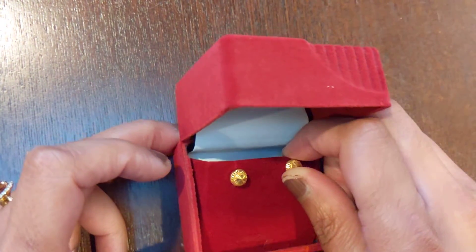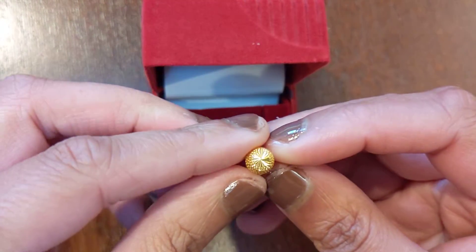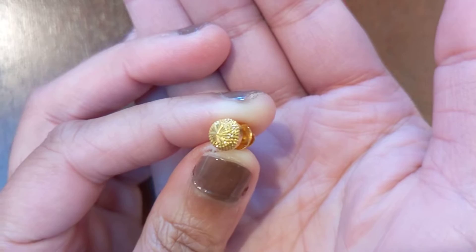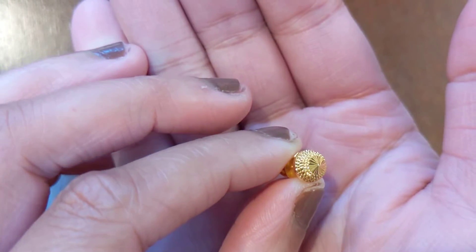I'm just going to show you one of the earrings up close. The earrings are — sorry — 0.25, so a quarter inch in diameter. That is what they look like there. A really, really beautiful earring with a lot of beautiful detail.